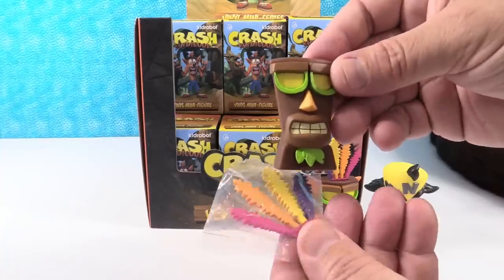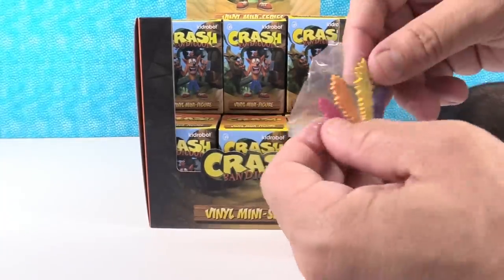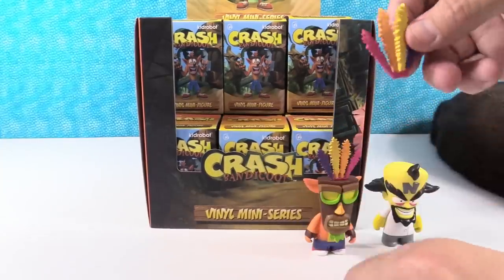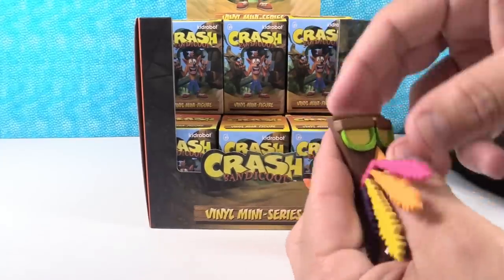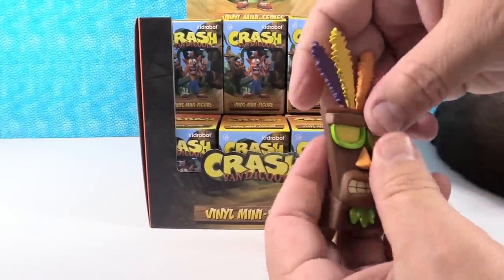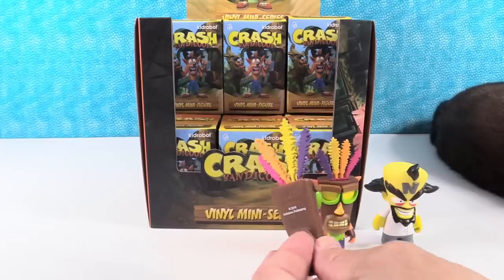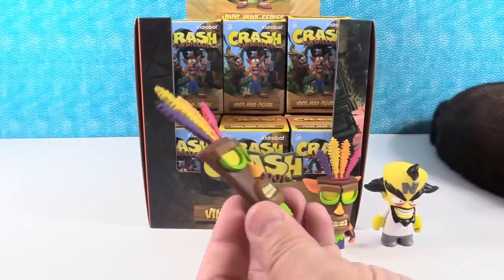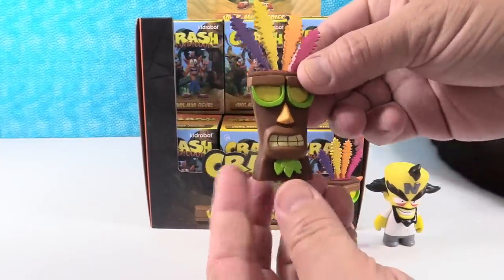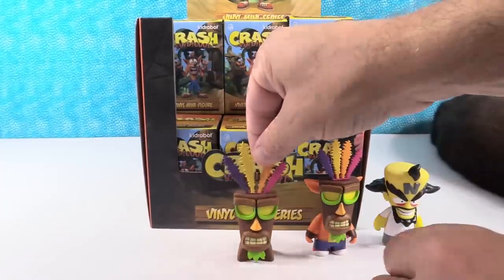Now I have just regular Aku Aku. He has bigger feathers - it's much bigger. Bigger headdress, bigger headpiece. He's like, I got bigger feathers than you - in your face, Crash! He's really cool, looks like he's wearing sunglasses. He's from the 80s. He is awesome.